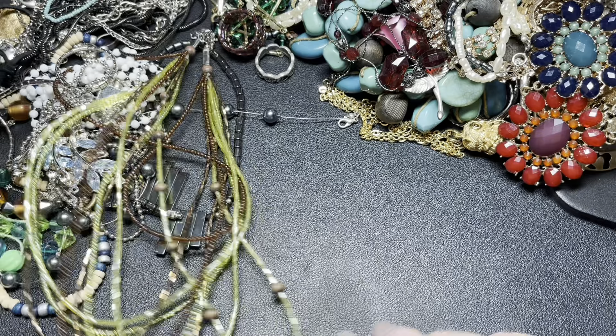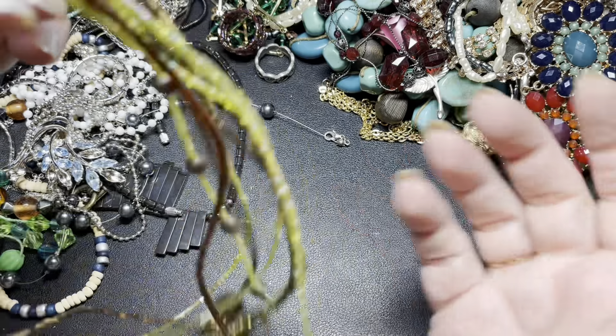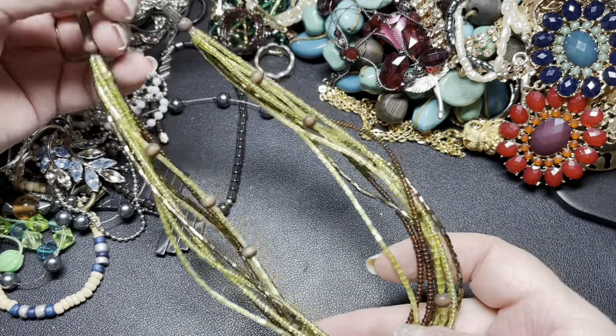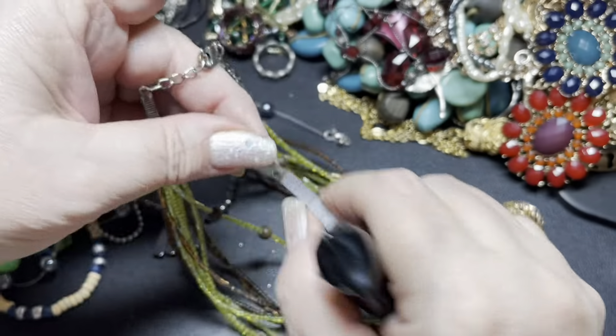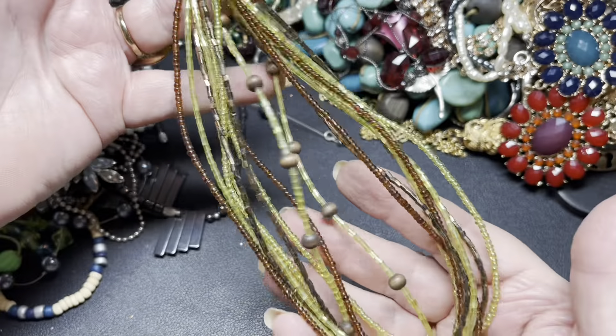I untangled it off camera because it was ridiculous. This is just a multi-layer seed bead necklace with a little wood disc hanging from it. It's discolored, so I'm just going to say $1 for that one.